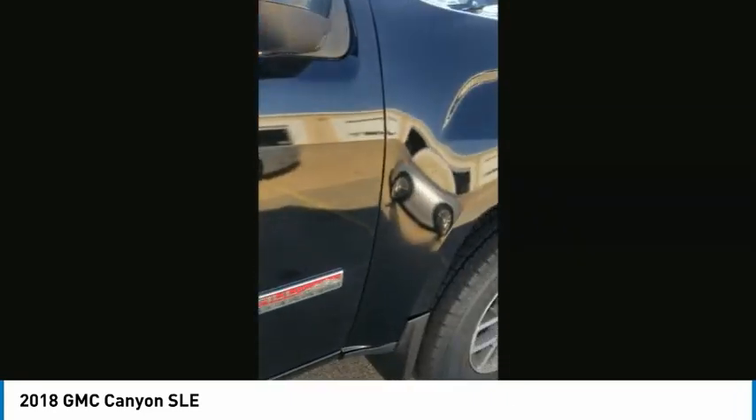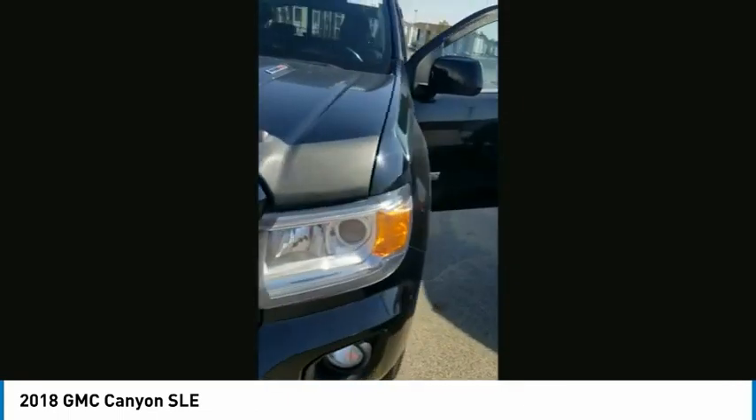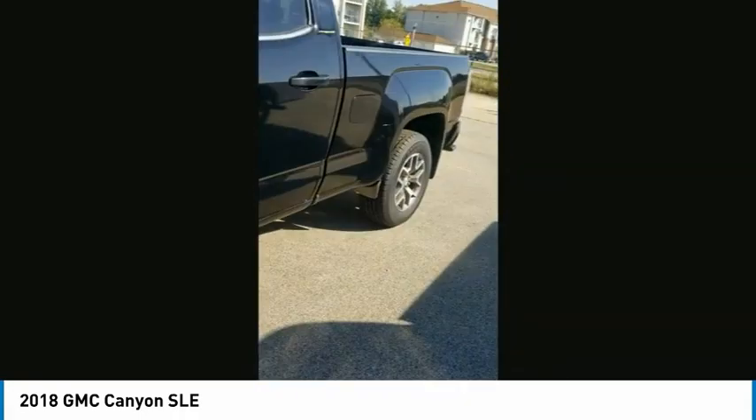Here are some of this vehicle's great options: four-wheel drive, tire pressure monitor, heated mirrors, aluminum wheels, stability control, daytime running lights, engine immobilizer, driver illuminated vanity mirror, fog lamps, and four-wheel disc brakes.